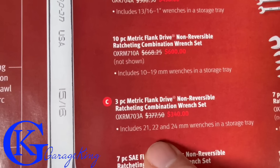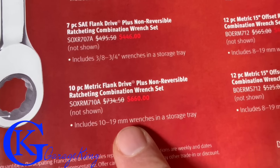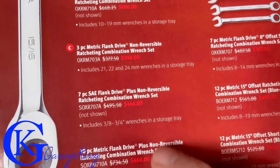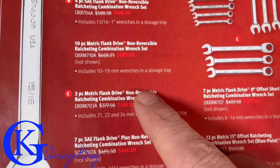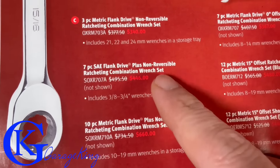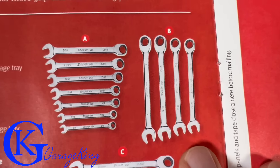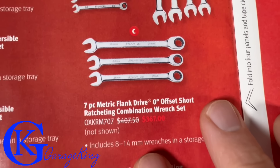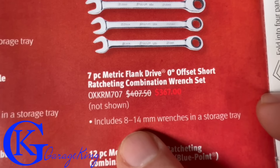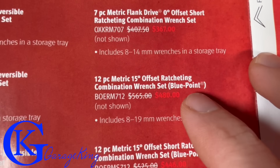Panning down further: another metric set for $660 covering 10 to 19. The difference between these sets is some are flank drive non-reversible while others are flank drive plus. The prices are very similar whether metric or imperial. They look like gorgeous wrenches. There's also a 7-piece zero-degree offset set at $367 covering 8 to 14mm on sale.